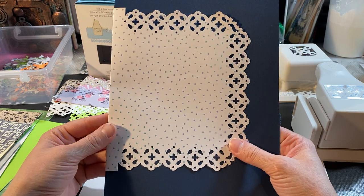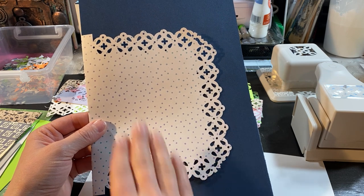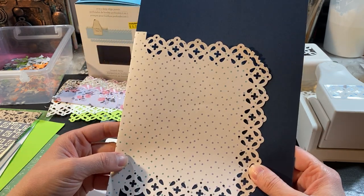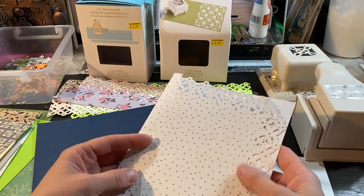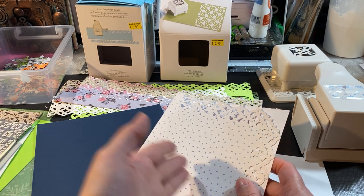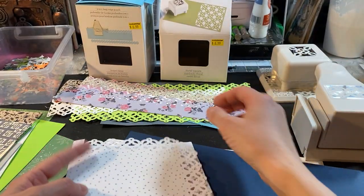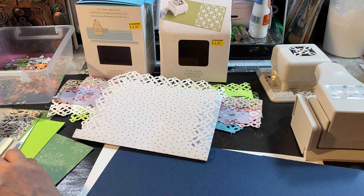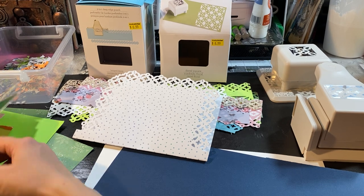You learn as you go. You start perfecting the things that you do, the way that you do them. You're practicing and as you go you find out — this looks better, this looks better with that — and that's how you do your work.